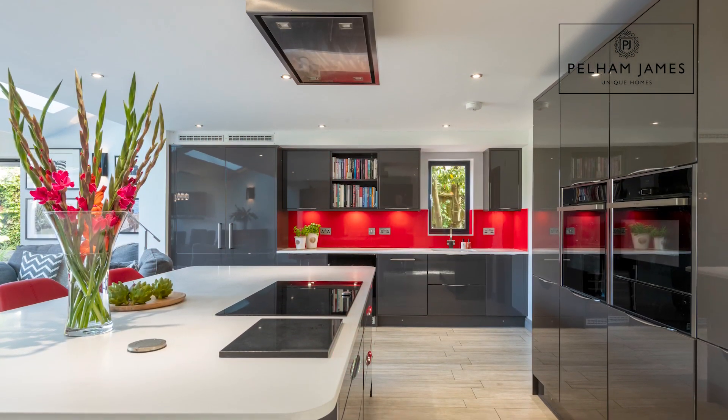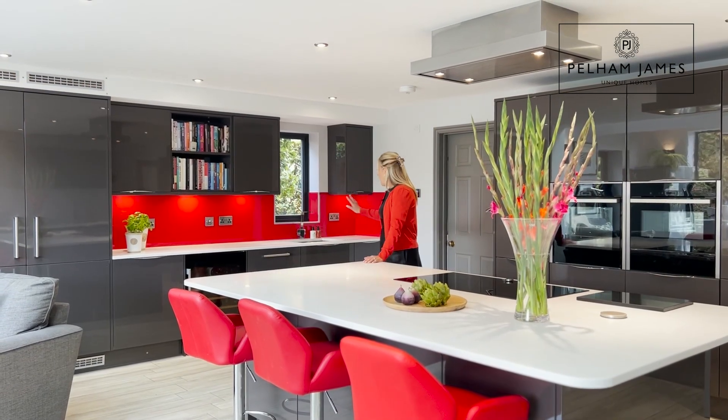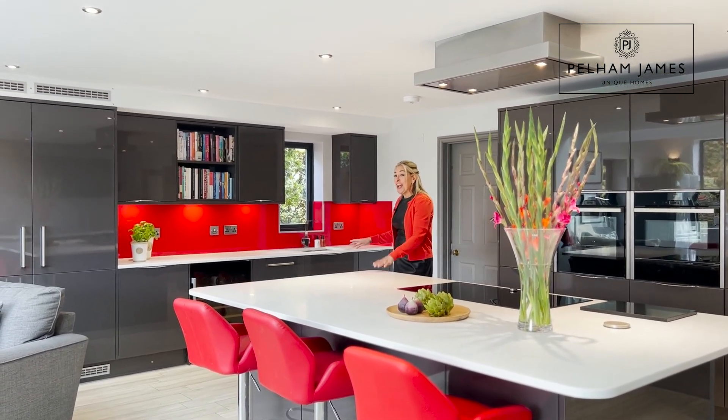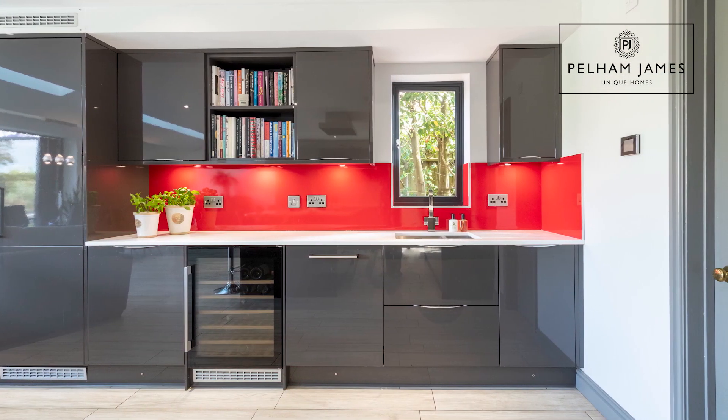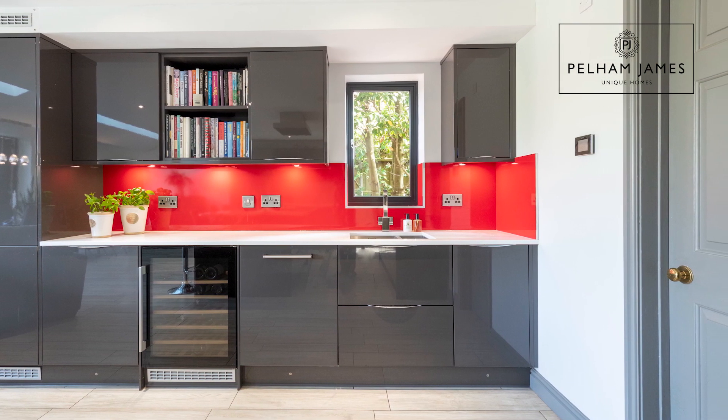You'll also find a bank of ovens and a built-in fridge and freezer with a sink to the side, and a wine fridge. There's lots more storage and in addition there's even a separate walk-in laundry room with a door to the side aspect.